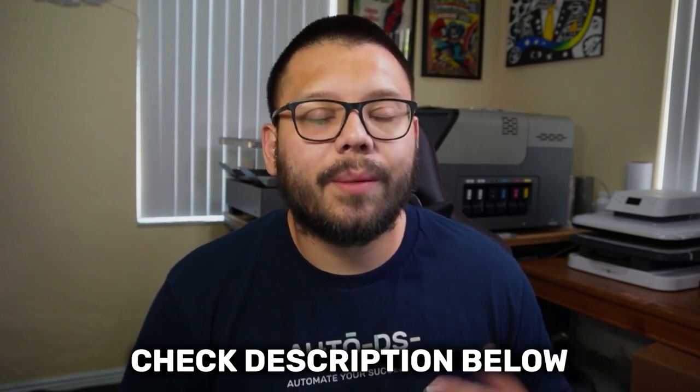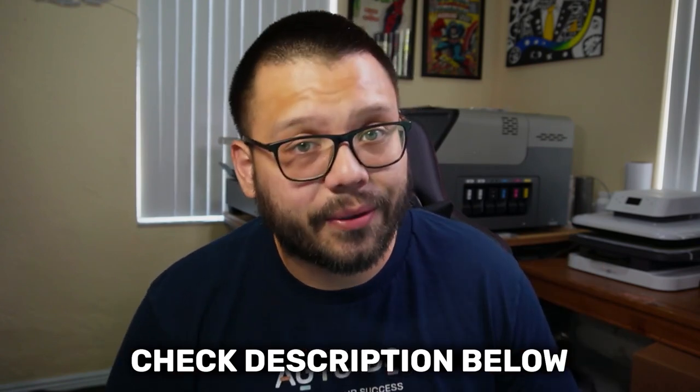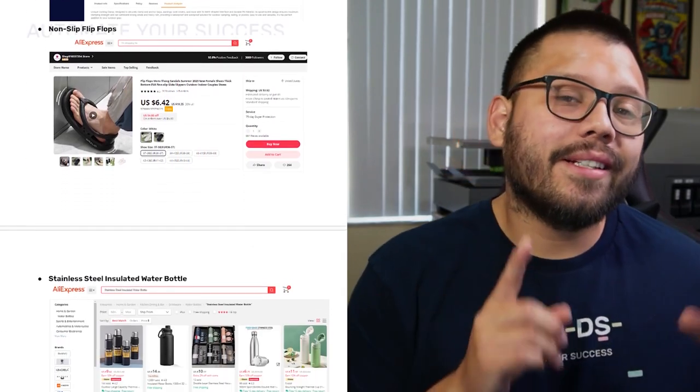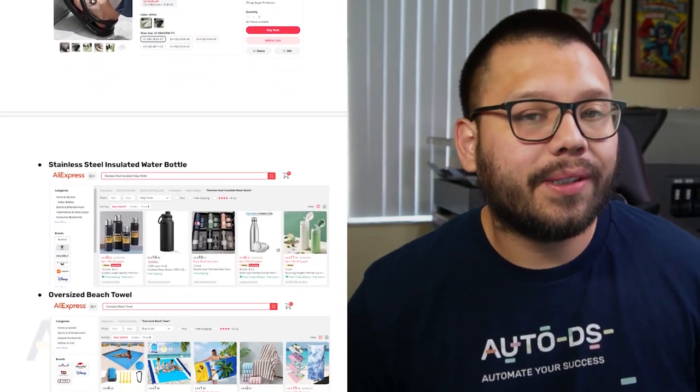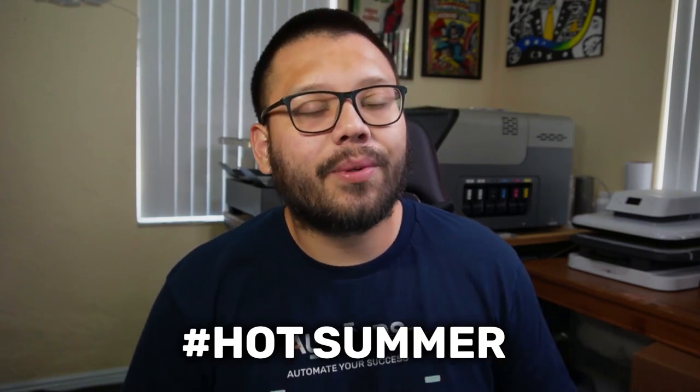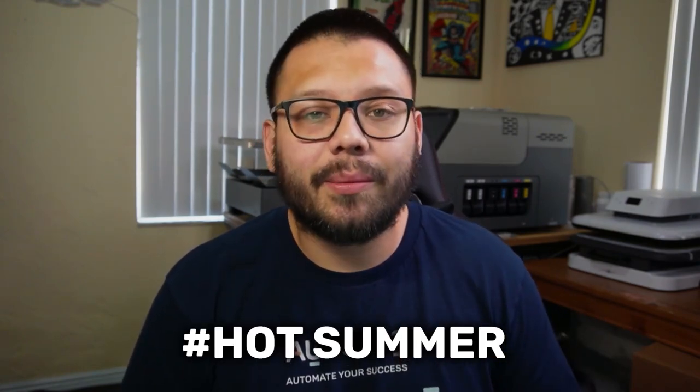If you want to learn more about any products I'm covering in this video, or just want to learn about dropshipping overall, make sure to check out the description below — I'll have a link to a relevant article. Also, I'm going to have an easy-to-reference cheat sheet, which will include the bonus items. To get access, comment down below hashtag hot summer plus your favorite product from this video, and I'll reply with a link.